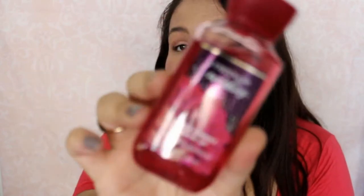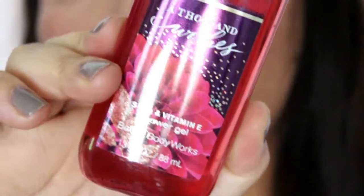And then my free gift was the Thousand Wishes Shower Gel. I figured why not get this set — so now I have both the lotion and the shower gel.